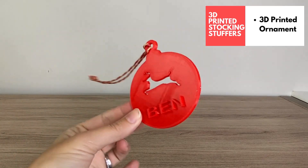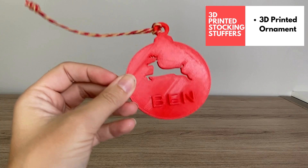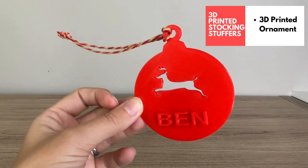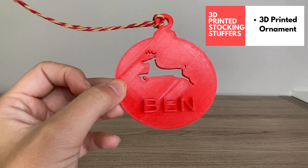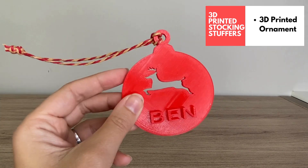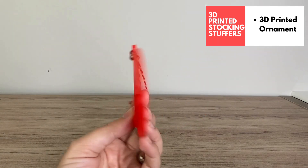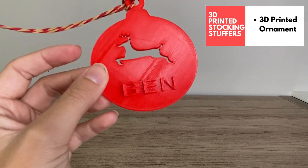Last but not least, we have our 3D printed ornaments. This is from my build-a-3D-printed-ornament tutorial — my son made this himself and made one for everyone in our family. In my tutorial, I take kids through a classroom guide on how to use Tinkercad to design their own ornament. They're really easy to do, and if you already have Tinkercad experience you can simply use my template. An ornament is a really fun stocking stuffer and could become a new family tradition — 3D printing a new ornament every year, adding the year and other details. A really fun tradition we've started and will keep going.